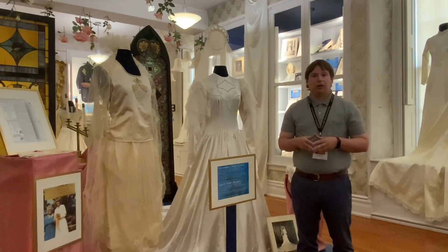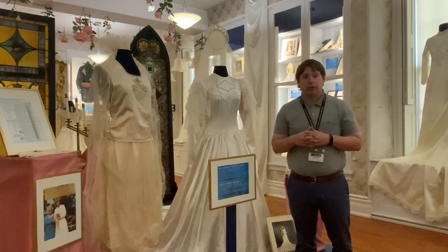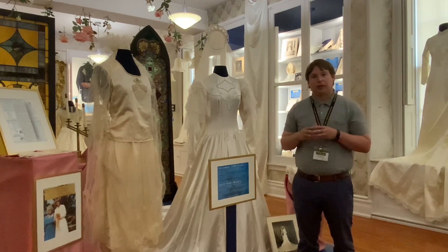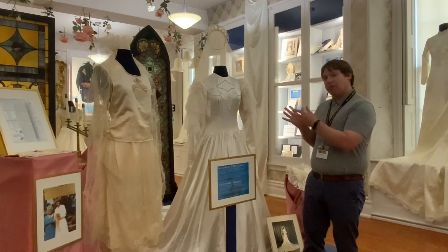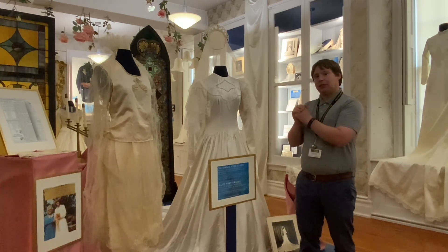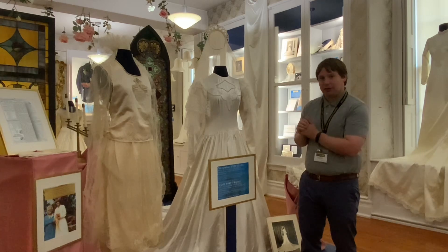Hello everyone and welcome back to the Holland Land Office Museum's Artifact Video Series. My name is Ryan Duffy, the director of the museum. This week our curator Tyler is going to talk about two of our prominent pieces from our newest wedding dress exhibit that have a special familial connection. Tyler will tell you more about these impressive dresses right behind me here.